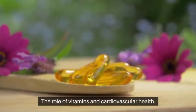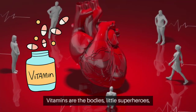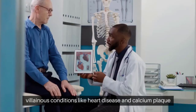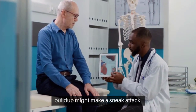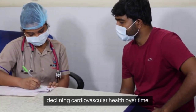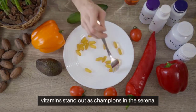The role of vitamins in cardiovascular health: vitamins are the body's little superheroes, ensuring our well-being's balance. But if these caped crusaders aren't on their A-game, villainous conditions like heart disease and calcium plaque buildup might make a sneak attack. Deficiencies in specific vitamins can contribute to declining cardiovascular health over time. However, when combating calcium plaque, specific vitamins stand out as champions.